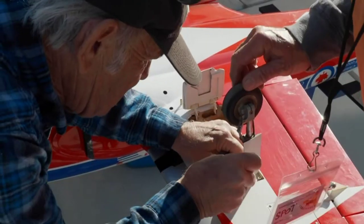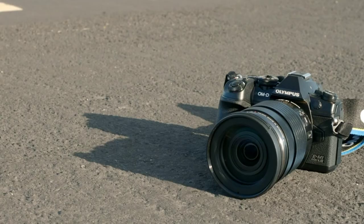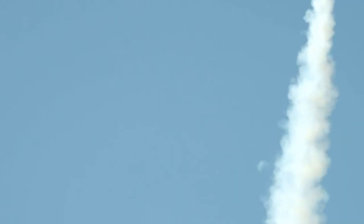We are joined by adventure photographer Scott Rinkenberger, callsign The Rink, and the new Olympus OM-D E-M1 Mark III, callsign The Olympus OM-D E-M1 Mark III.